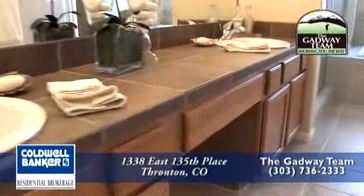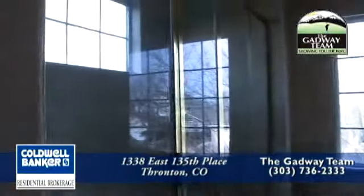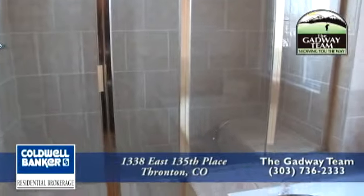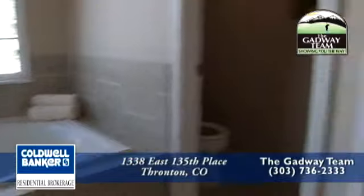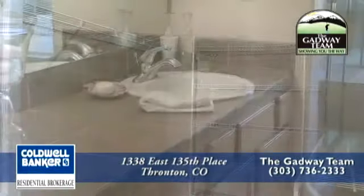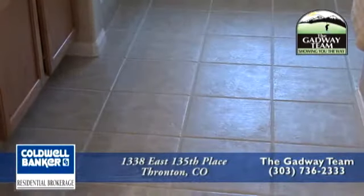The five-piece master bath is also very large. It has dual sinks, a large glass-enclosed shower with a seating area, an oval tub with tile surround, and a large walk-in closet. The master bathroom also has new tile countertops and new tile flooring.